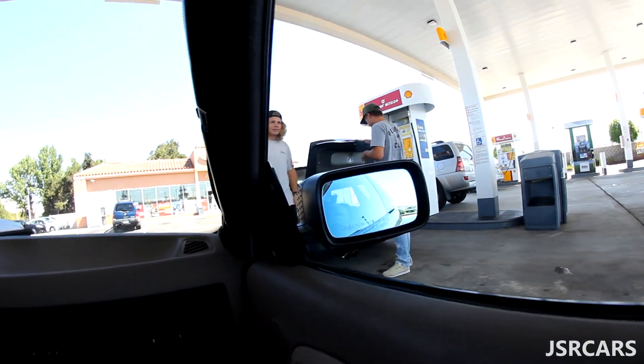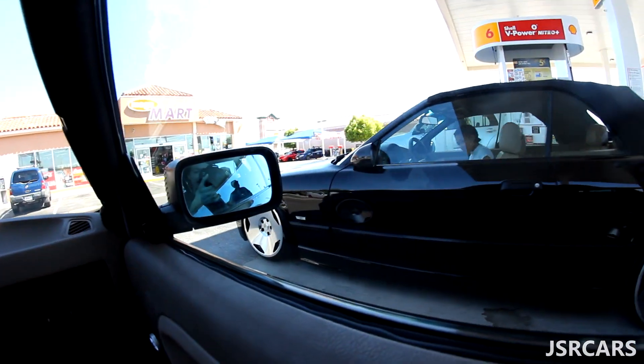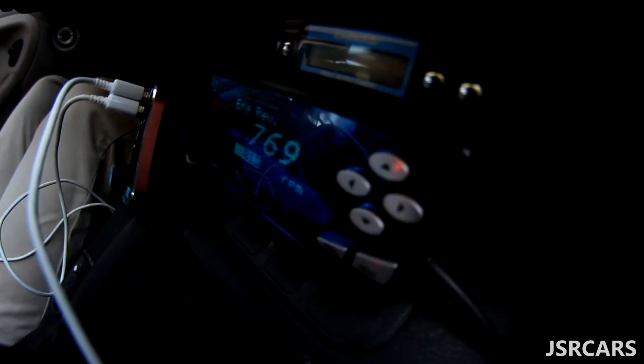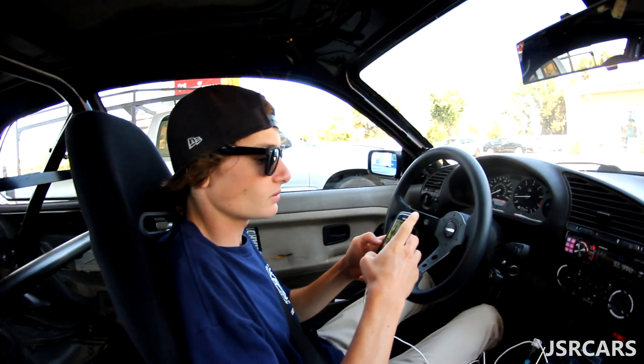We got Damon over here pulling up. Twinning dude. Twinsies. Got this nifty little RPM digital gauge down here, that's pretty sick. It's the little things like that that get me.